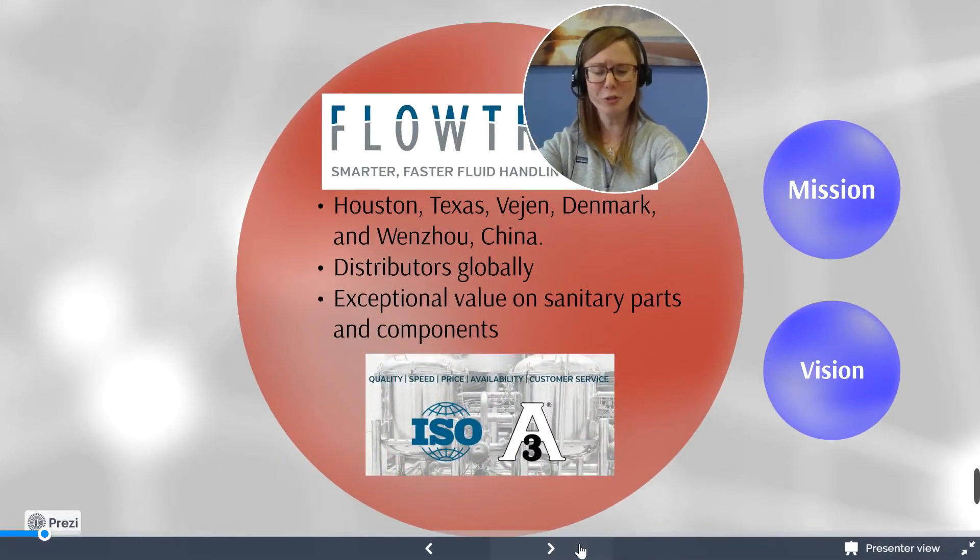Flowtrend is an international leader in the design and manufacture of cost-effective, reliable, and alternative fluid handling products. They have offices in Houston, Texas, Vingen, Denmark, and Wenzhou, China. They have distributors globally. Irish Grove Management is one of those distributors. We can provide you with all of the valves and pumps that Flowtrend has to offer.